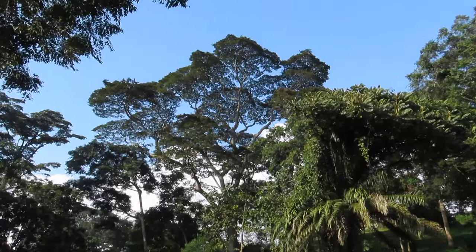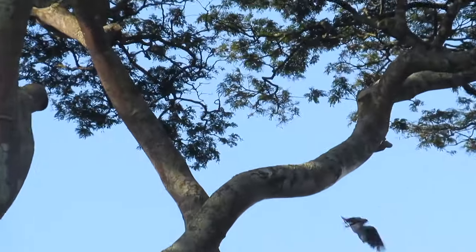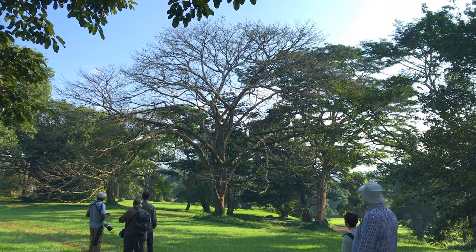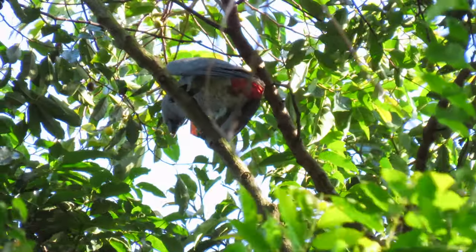I've just seen my first African greys in the wild. They passed above us and went to that big tree there. We're moving, hoping to find them. We are following the parrots as they fly from tree to tree and getting brief views of them high up in the canopy. As soon as I get one of them into focus, it flies away again. You found it?